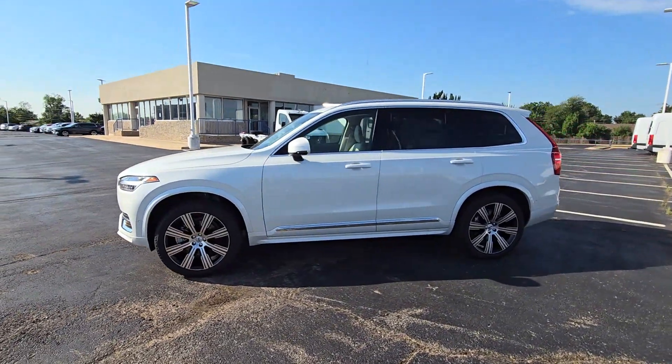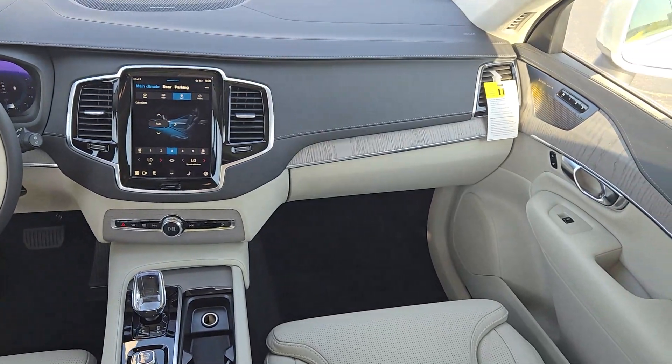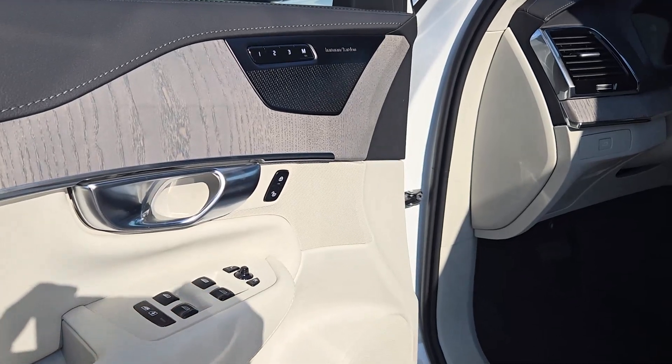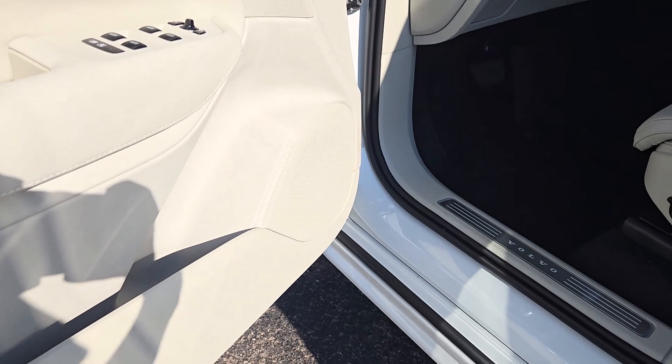These are just some of the great options this vehicle comes with: heated steering wheel, Apple CarPlay and/or Android Auto, head-up display, panoramic roof, navigation system, keyless entry, fog lamps, backup camera, power passenger seat, and cooled front seats.